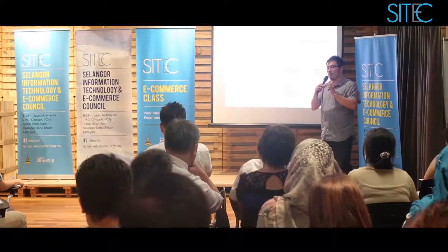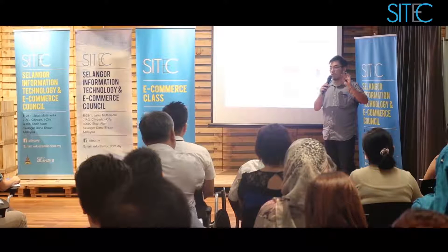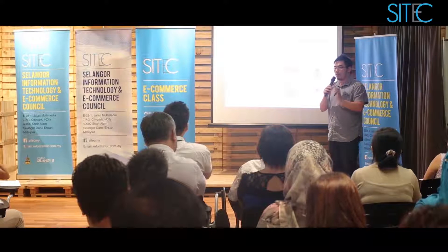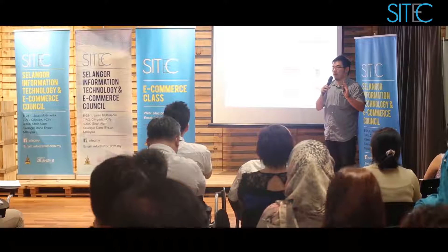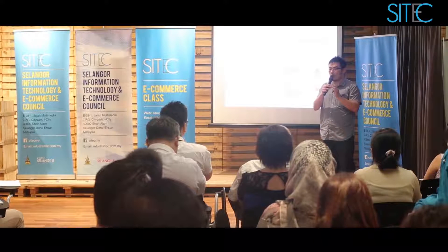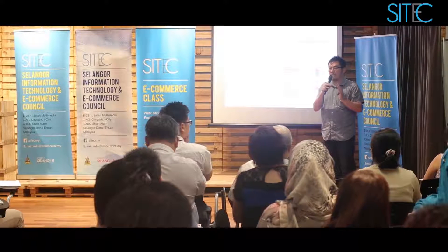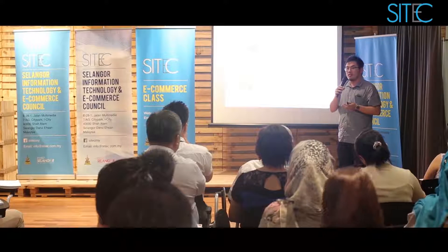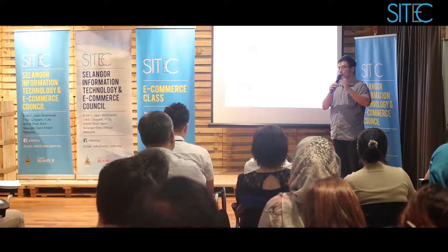And forecast growth — especially like the recent 11-11 event. How many of you participated in that? You have to forecast the amount of sales to make sure there's no out-of-stock and you don't disappoint your customers. Because if you disappoint your customers, getting them to return is pretty tough, and your customer acquisition cost goes up.